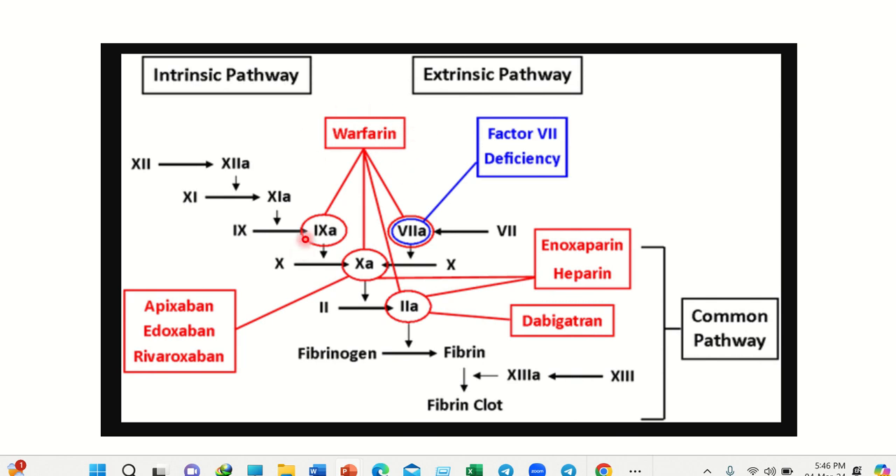In this condition, warfarin acts on factors 2, 7, 9, and 10 — you can see here: 2, 7, 9, 10. So when the patient is on warfarin, these four important coagulation factors are inhibited, preventing fibrin clot formation, and continuous bleeding occurs.